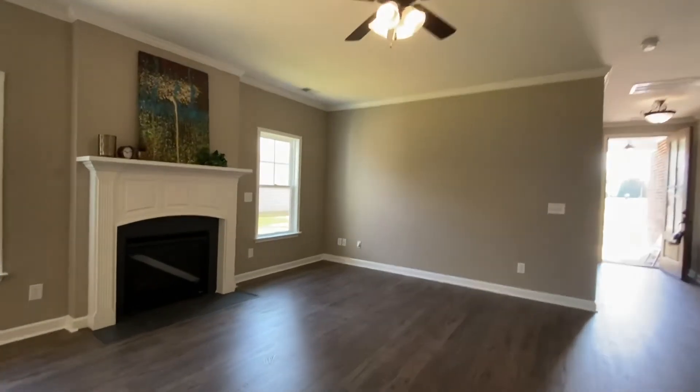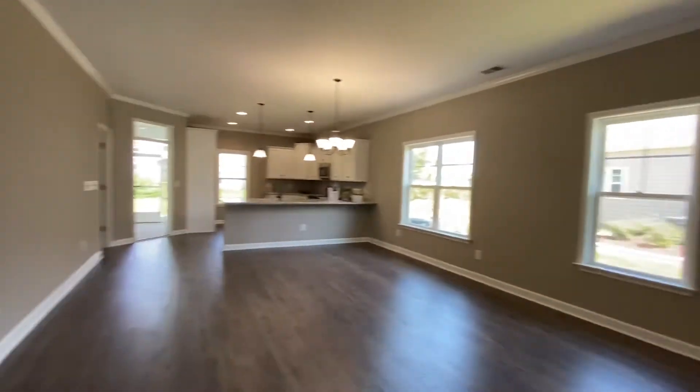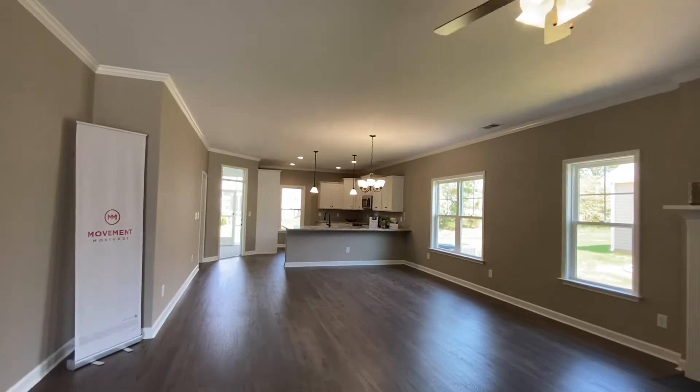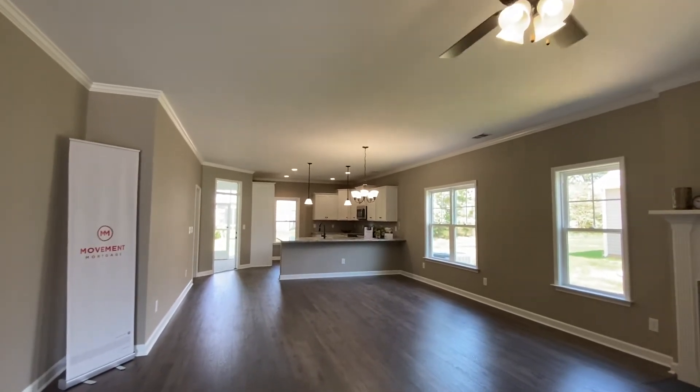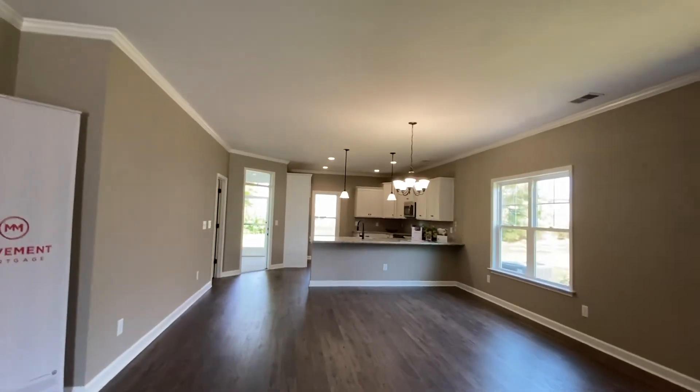If you'd like more information on this home or any of the other homes at Walnut Creek, please give us a call at 919-868-6316, or look us up at thebethhynsteam.com. Thank y'all and have a great day. Bye.